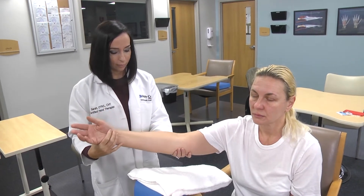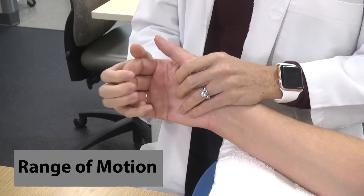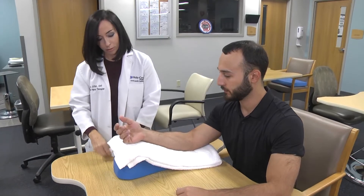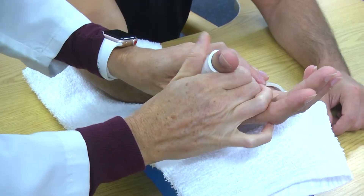Some of the treatments that we use here at Holy Cross Hand Therapy Center involve regaining range of motion, managing edema, and helping with restoring function. We also do custom splinting and orthotic fabrication. An example of a splint we would use is a thumb splint to help if you had long-standing thumb arthritis.